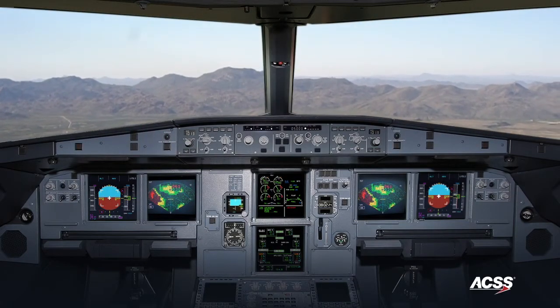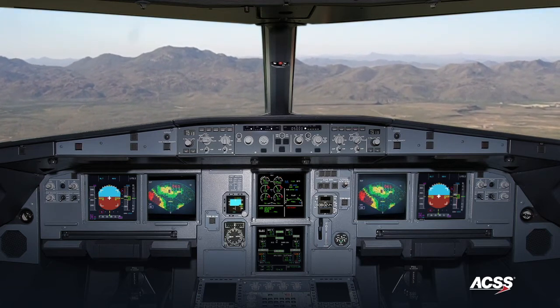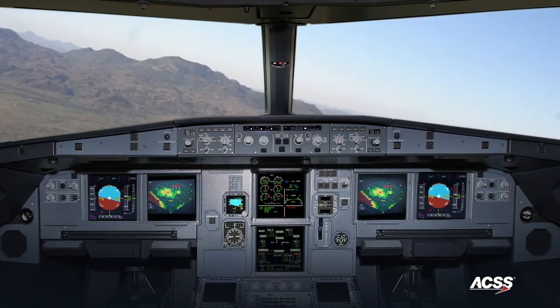In some cases, climbing alone may not be sufficient because a particular aircraft might not have the ability to climb aggressively enough to clear the terrain in front of it. In those situations, additional maneuvering may be required.